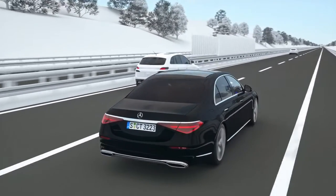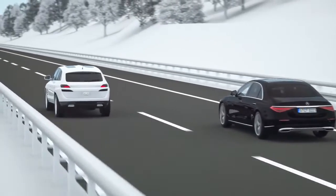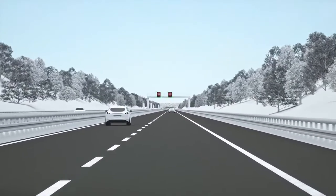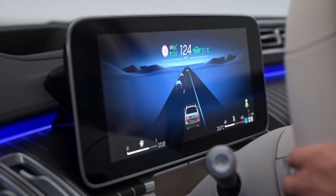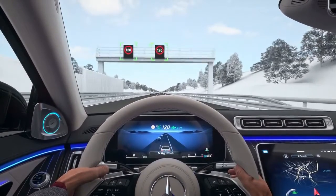Active speed limit assist detects prescribed speed limits and automatically adjusts the speed of your Mercedes. Speed limits detected via camera or stored in the navigation are presented in the instrument cluster and are automatically adopted by active distance assist DISTRONIC as the set speed. If speed limits are stored in the map, they are taken into account proactively unless you decide otherwise.